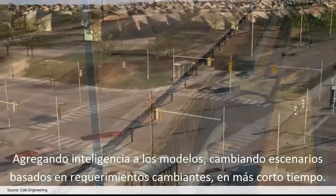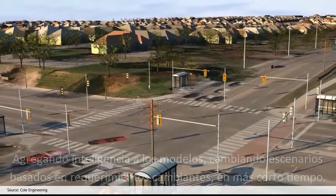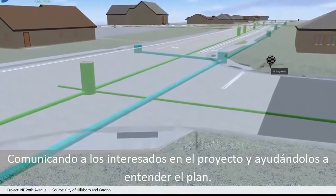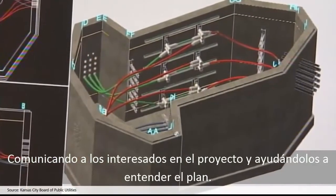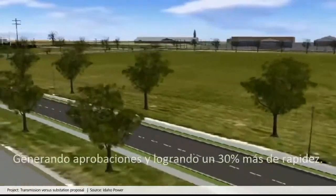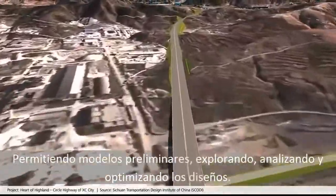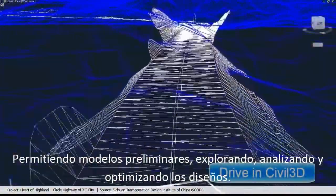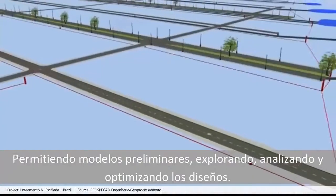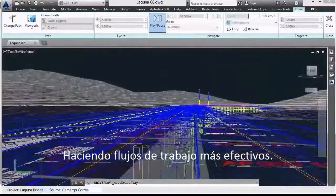Changing scenarios based on changes in requirements and helping to meet shorter timelines, and communicating with stakeholders on project intent in ways that help stakeholders understand the plans, gaining approvals up to 30% faster, taking preliminary models into your design, exploring, analyzing and optimizing designs, making workflows more effective.